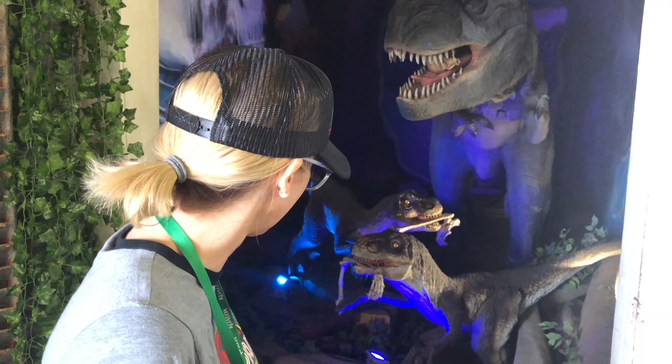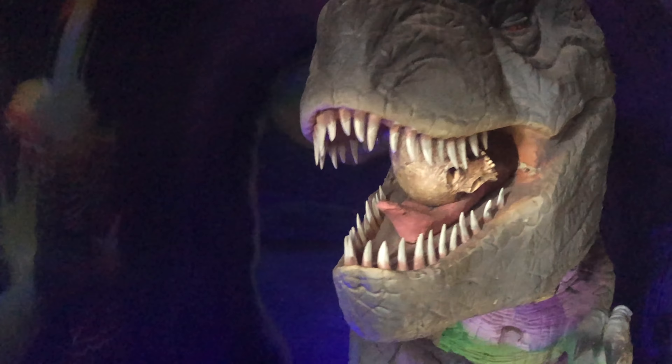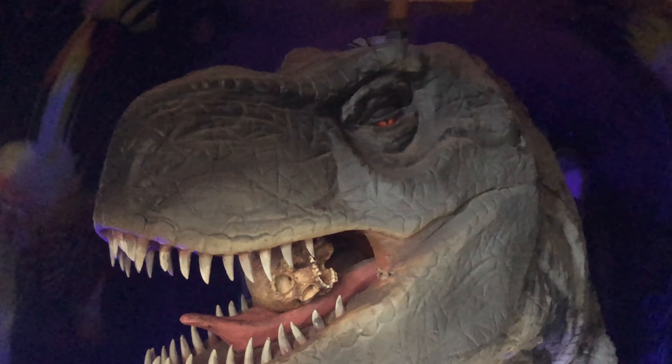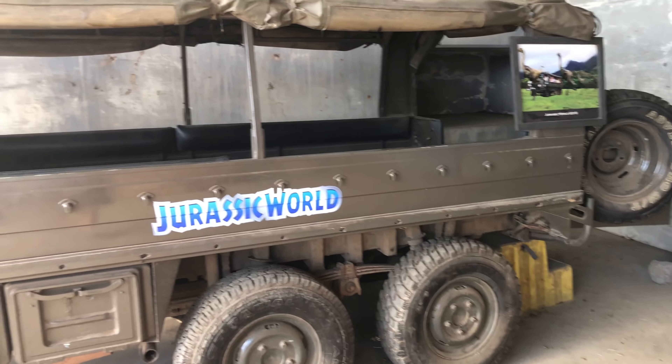There's an animatronic dinosaur — watch out, he's got a skull in his head. And here's one of the Jurassic World trucks.